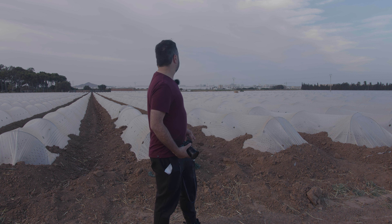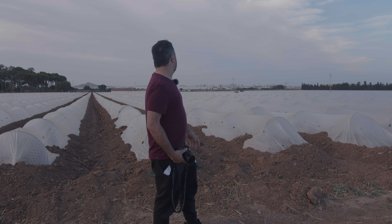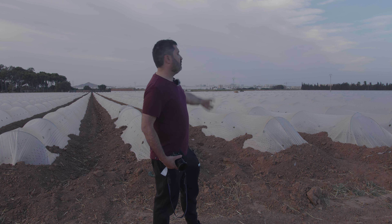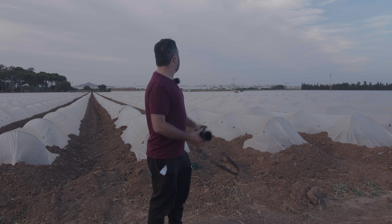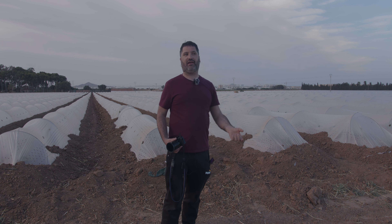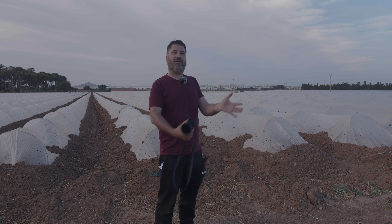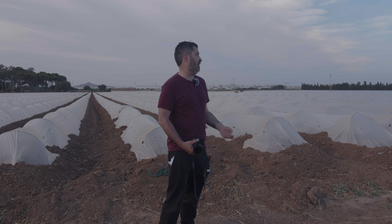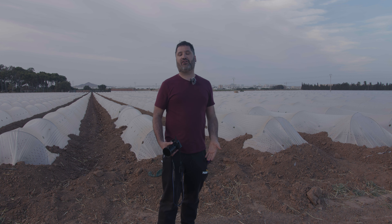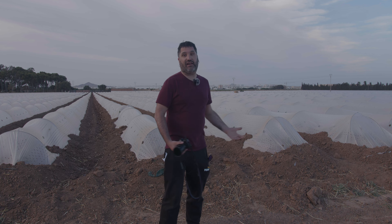Otro de los grandes problemas lo podemos ver allá: el turismo basado en el sol y playa y el pelotazo inmobiliario, que es lo que pasó con la zona de La Manga del Mar Menor, que está allí al fondo. Es una pequeña línea de arena que es lo que hace que el Mar Menor sea una albufera, porque esa línea de tierra es la que separa la laguna del Mediterráneo. Esa zona, que en los años 50 era prácticamente natural y virgen, el desarrollismo franquista la urbanizó, y ha sido un proceso que no ha parado hasta la actualidad. Es una de las zonas más urbanizadas de esta región y de España.